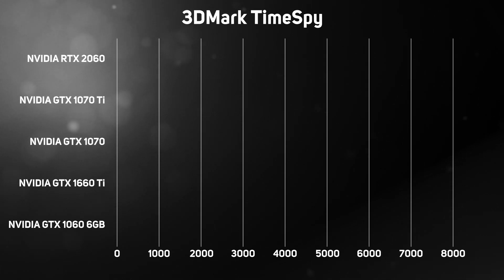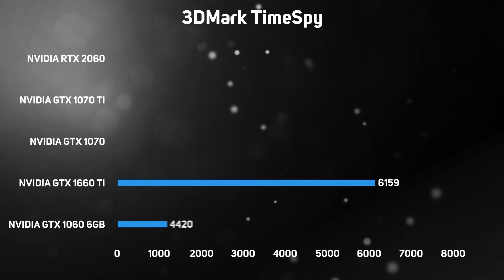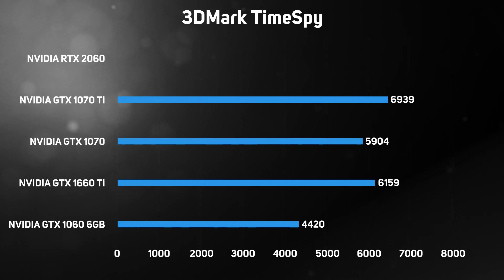the GTX 1660 Ti scored a 3D Mark Time Spy score of 6159. This compares to our previous scores of 4420 for the GTX 1060, 5904 for the GTX 1070, and 6939 for the GTX 1070 Ti.